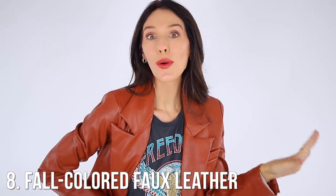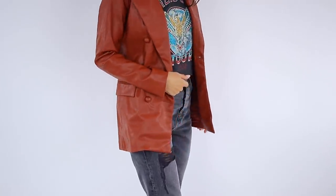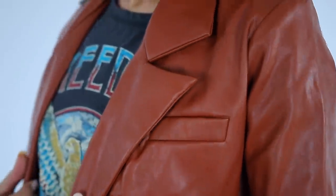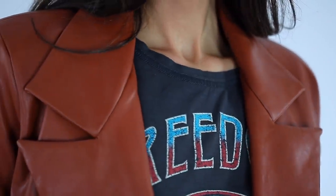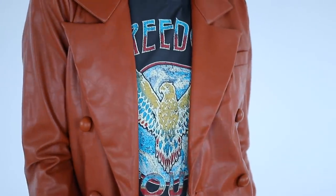The next fall trend is fall colored faux leather. This is a blazer, so obviously I love it right off the bat. We're definitely seeing a lot of fall colored leather — not just black. We're seeing maroons and this camely, orangey, rusty tone. This is by Blank NYC — I feel like they just have the best faux leather pieces. It's a size extra small. You can dress it up, but then really dress it down — I have it paired with this graphic tee. If you're not loving the nineties grunge look, you can dress it up with a blazer, throw on jeans, and the look is totally different.